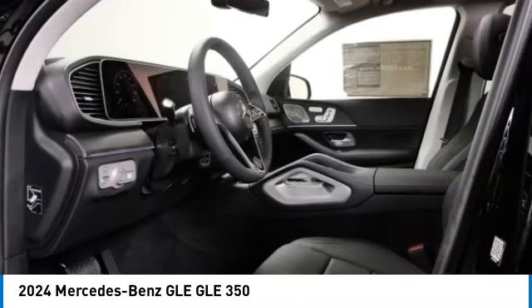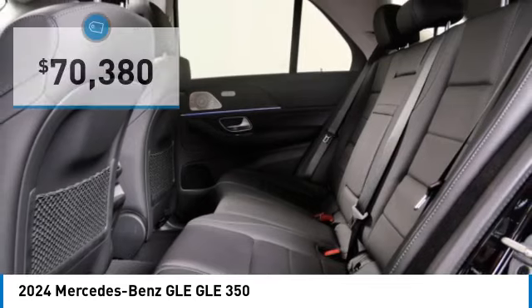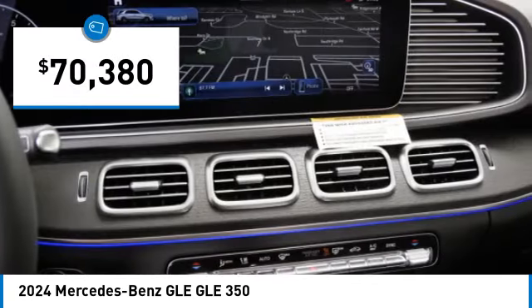It comes with beautiful, serene-looking interiors and a command system that is close by to access every setting under the sun, and is priced below $75,000.